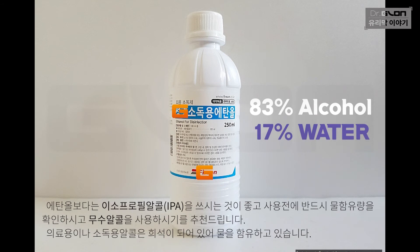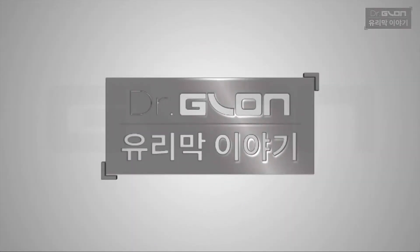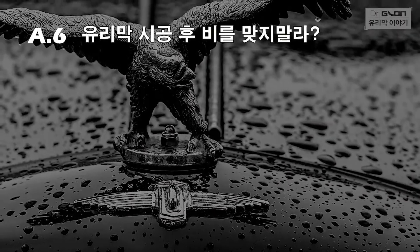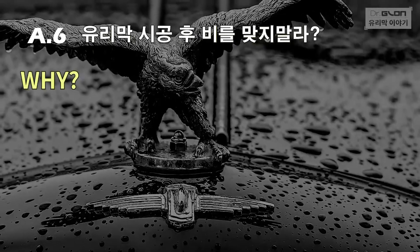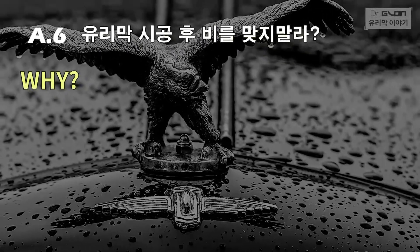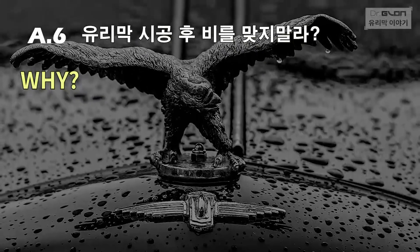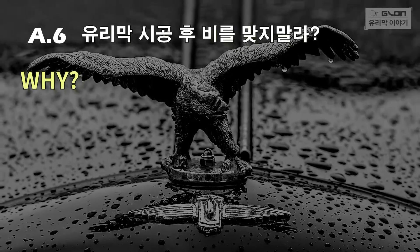This alcohol is not the one to use. Isopropyl alcohol — isopropyl alcohol is best to use. If you use ethanol, you can use ethanol. Today is Dr. Glone's 6th episode. We recommend using isopropyl alcohol rather than ethanol.